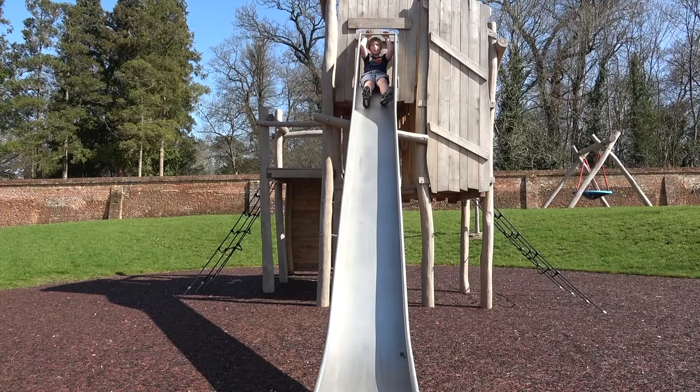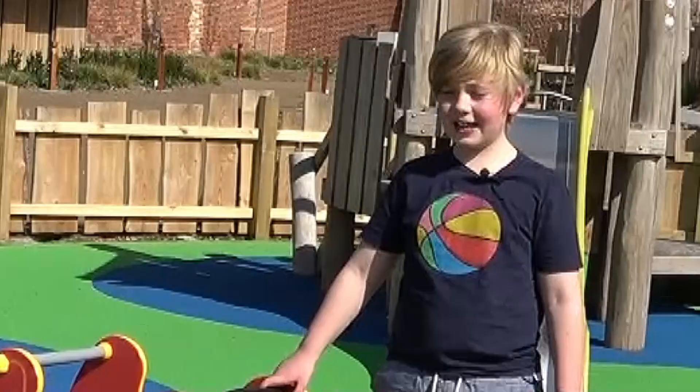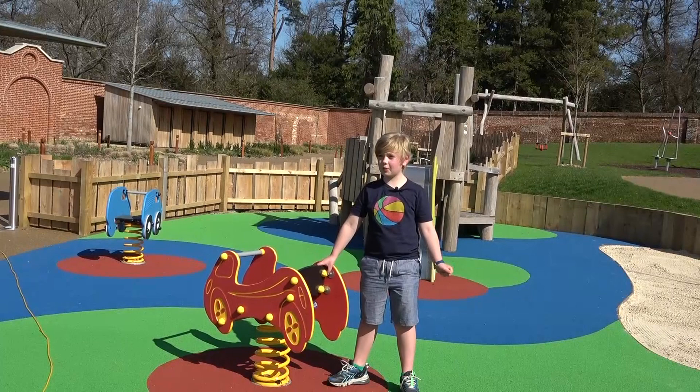There are lots of different playgrounds for children to play, including this one which is for extra small children.